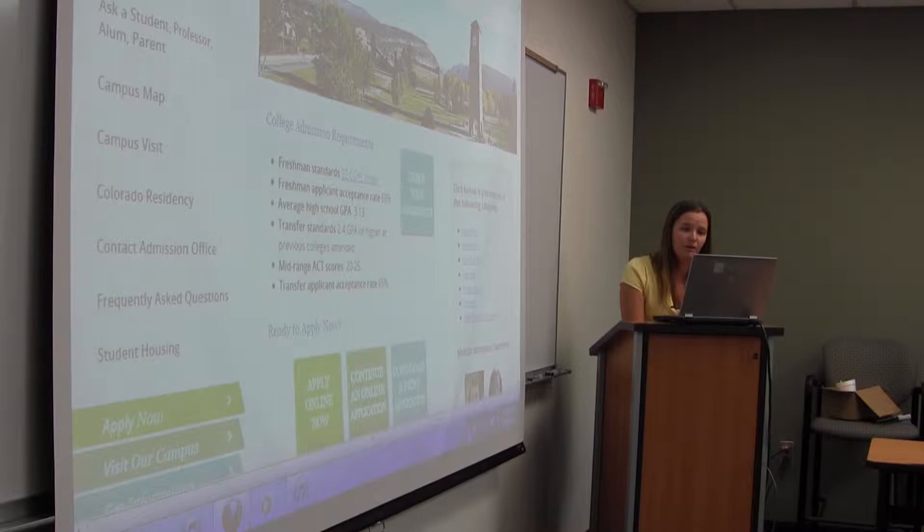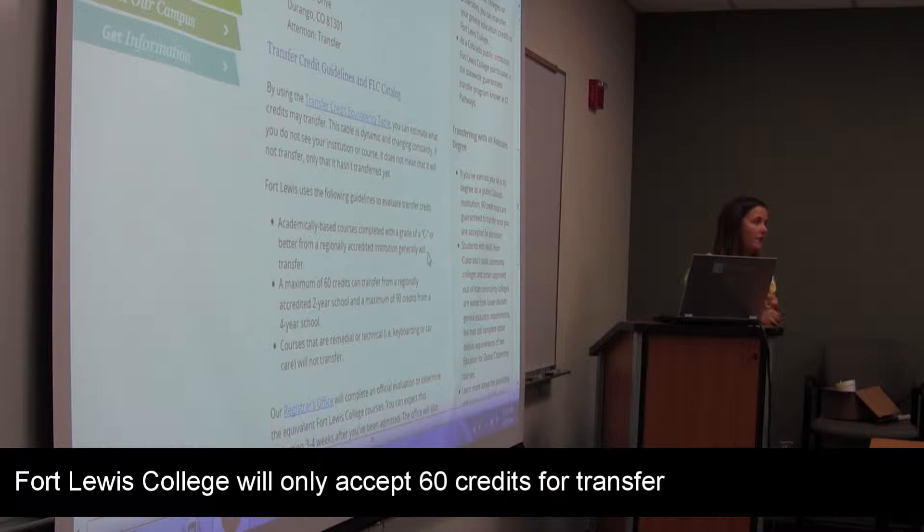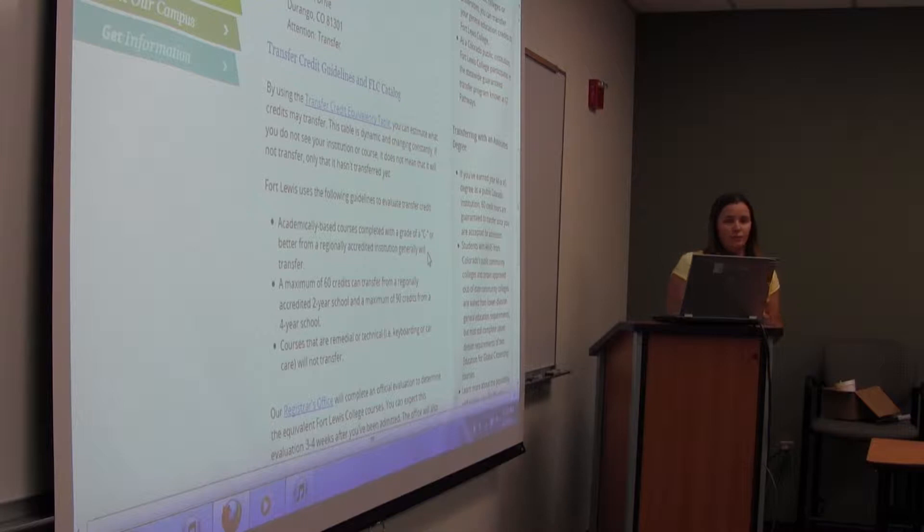You have to have at least a C minus or higher in the class for it to transfer. We only accept 60 credits from a community college and 90 from a university. So if you do more than 60, you'll only get 60 transferring over. That's really important for transfer students.